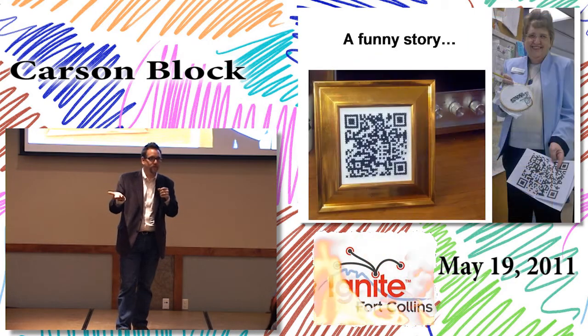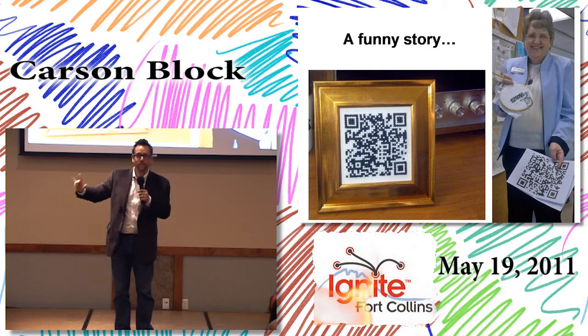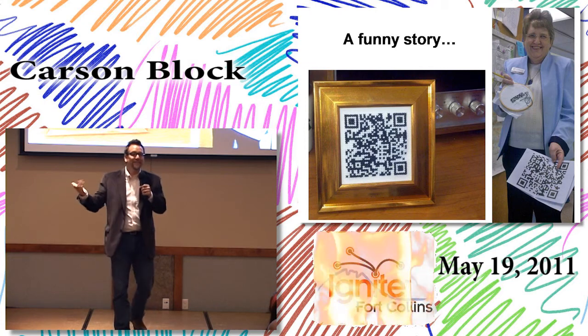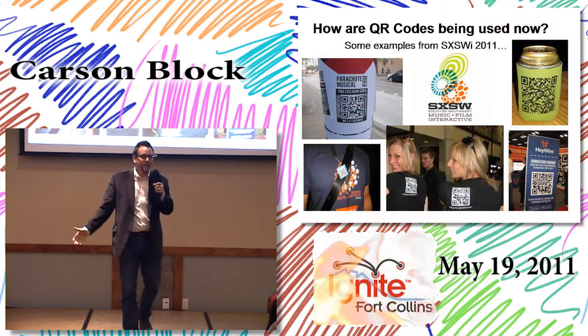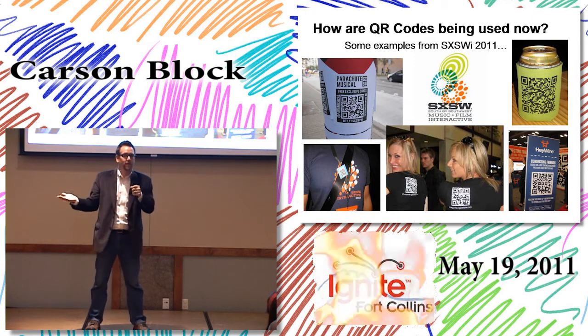We've got an app that works on all of the smartphone platforms so you can receive library services. This is Vicki — she was so inspired by looking at the QR code that she said this looks just like a cross stitch. The cross-stitch is now on my desk.